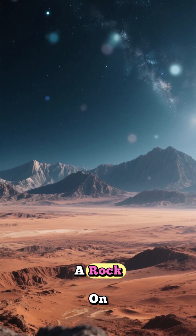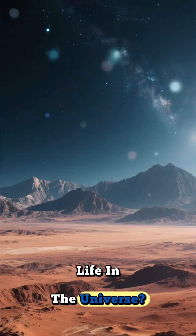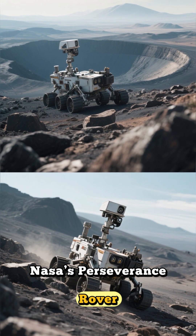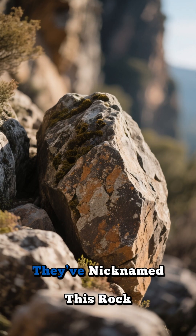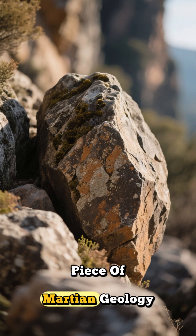What if I told you that we've found a rock on Mars that might just rewrite everything we thought we knew about life in the universe? This isn't science fiction — this is happening right now. NASA's Perseverance rover, our tireless explorer on the red planet, has stumbled upon something extraordinary in the ancient Jezero crater. They've nicknamed this rock Cheyava Falls, and it's not just any old piece of Martian geology.